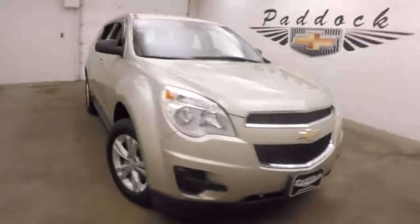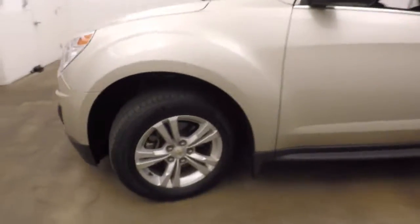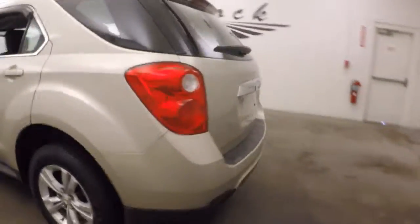2013 Chevy Equinox in nice champagne silver metallic with alloy wheels. Walking around the back, there's tons of cargo space, like all Equinoxes have.